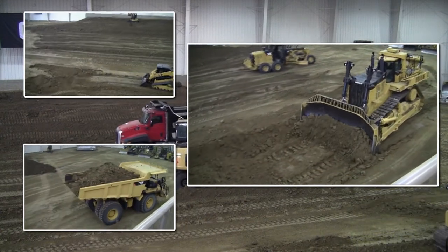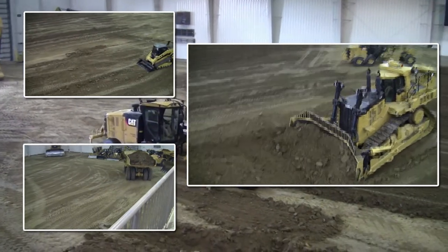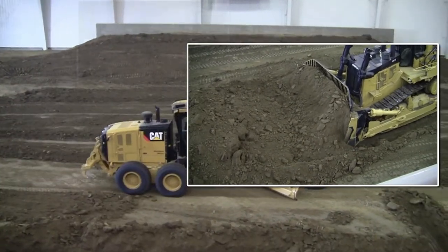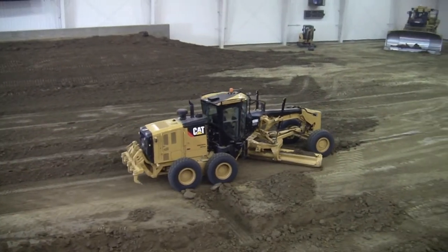You saw the equipment actually in real world situations — building, removing overburden from a quarry mine site, putting it onto a haul road, onto a building site pad, and then bringing in some of the finished equipment: M-Series motor graders with grade control systems to finish that product.